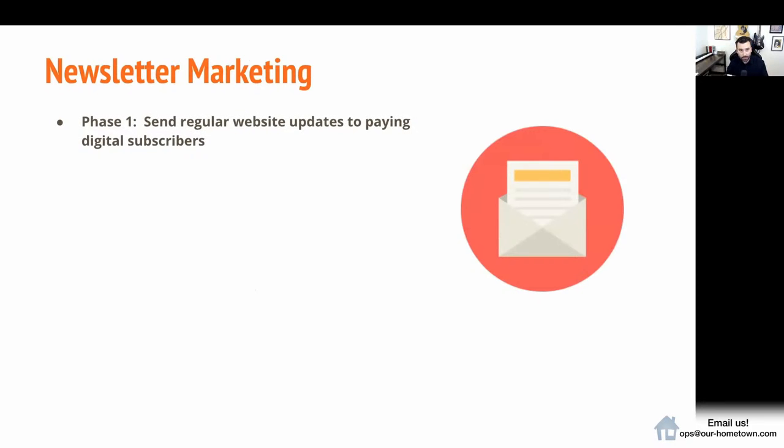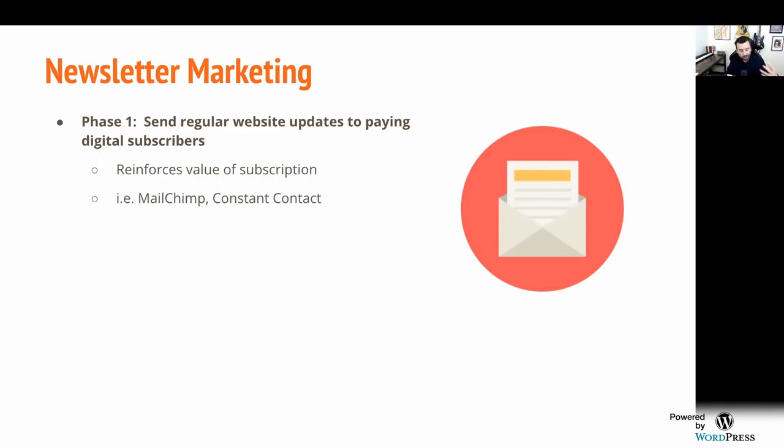This segues nicely into newsletter marketing. I look at this in four phases, each with more and more benefits. Phase one is sending a regular website update to your paying digital subscribers. Does anyone have a newsletter they're sending out regularly? This reinforces the value of the subscription, so when they see that credit card bill every month, they recognize they've been reading several articles each week. They're going to continue to be happy customers as long as they keep reading stories.